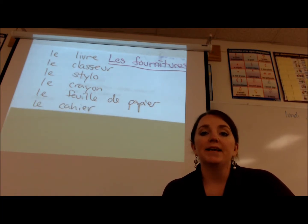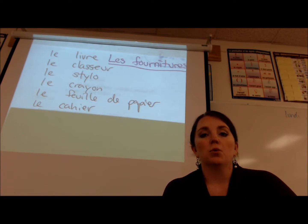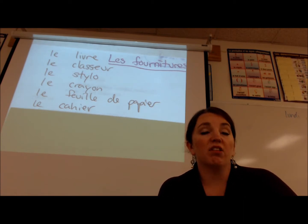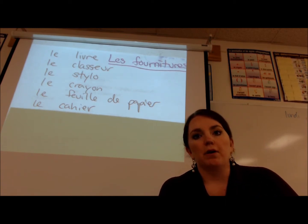Next we have le cahier — le cahier — which is a notebook, or the notebook. I will say that's traditionally like a spiral-bound notebook.